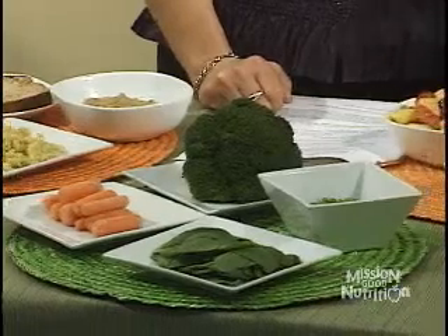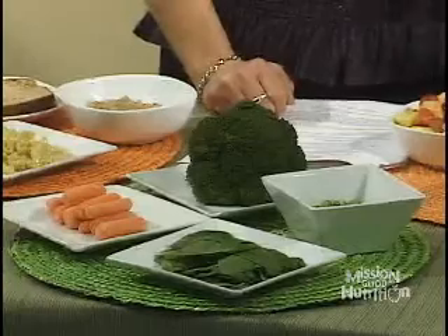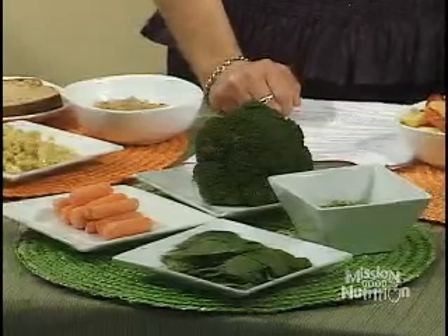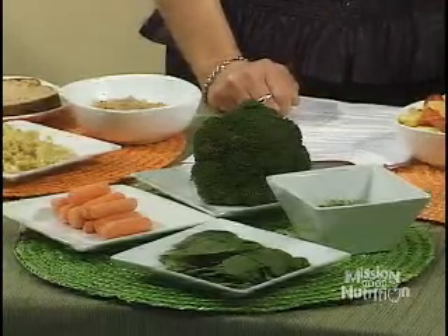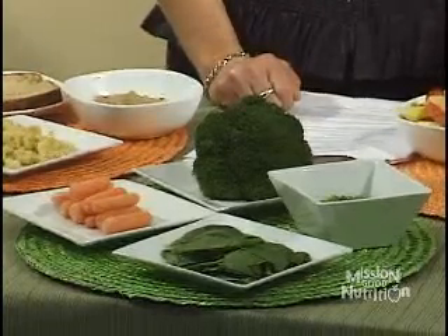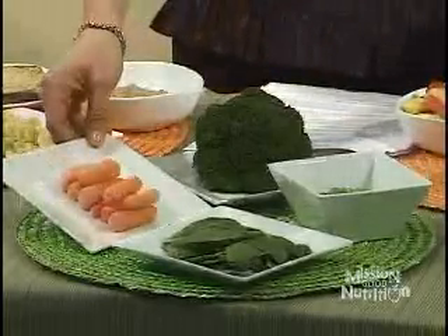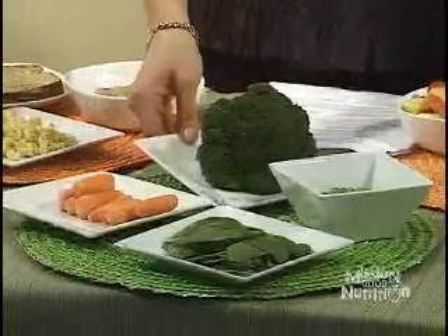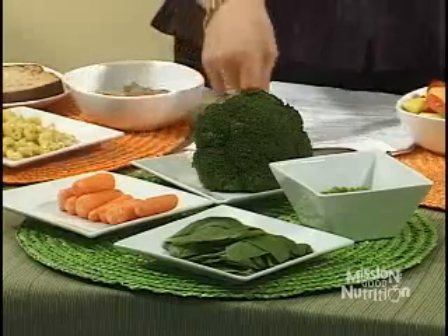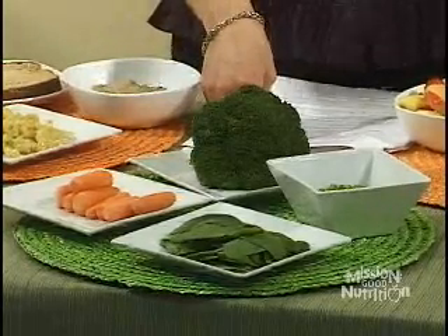The next group on the pyramid is the vegetable group, which is the next most important group — eating lots of vegetables. Vegetables are divided into five subcategories. We have dark orange vegetables like carrots, and dark green vegetables. Dark green and dark orange vegetables are especially important because they're high in vitamin A, fiber, and lots of other phytonutrients.